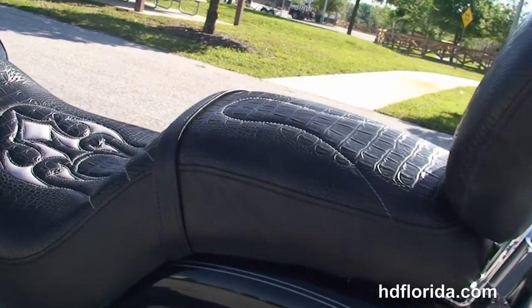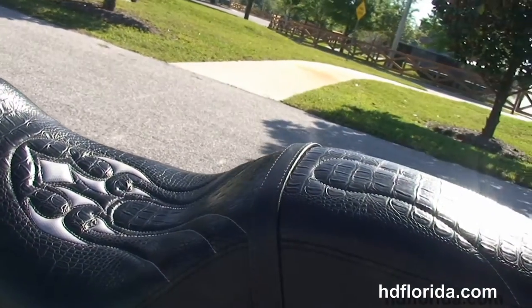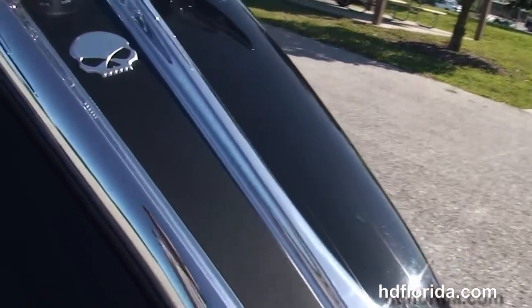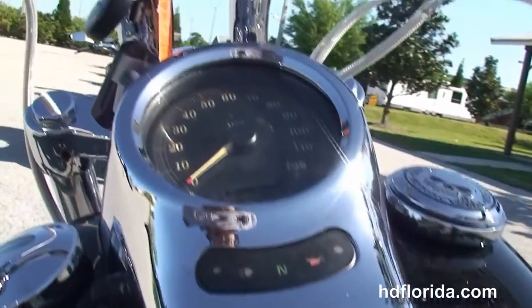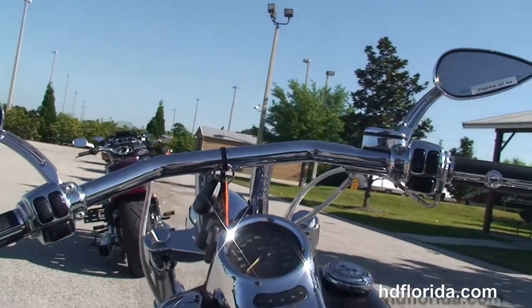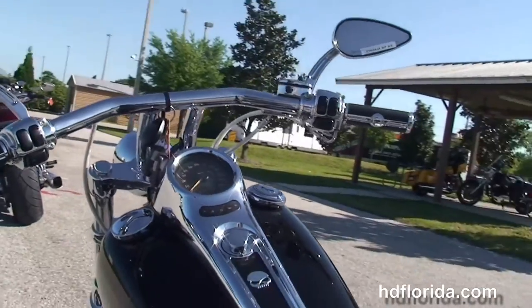LED brake lights and turn signals, the additional passenger backrests and chrome luggage rack, the upgraded alligator skin seat, stretch fuel tank and chrome trim.